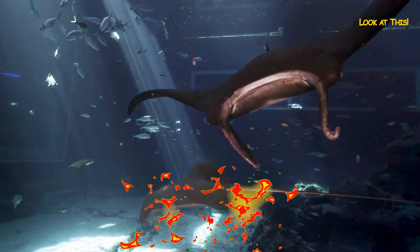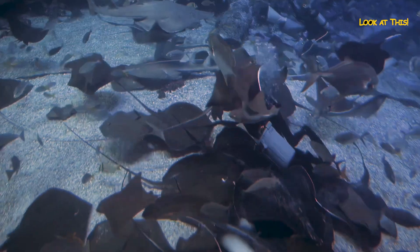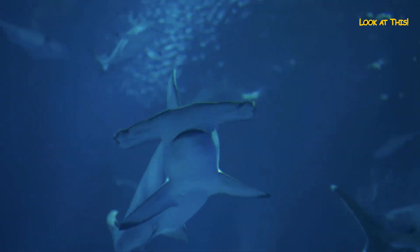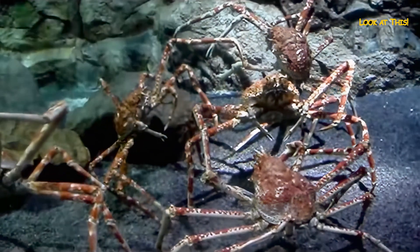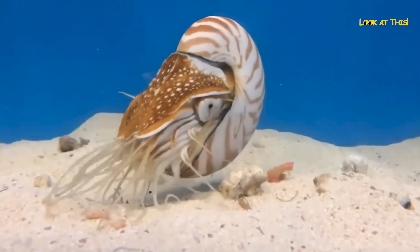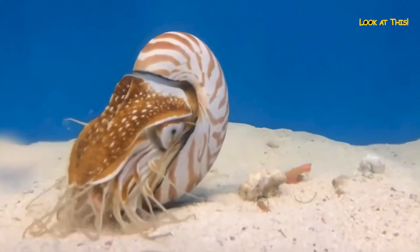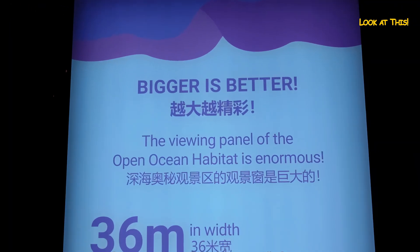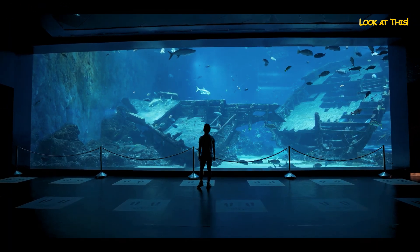In total, there are more than 800 species of creatures from different habitats. The world's largest collection of manta rays is on display, and you can also see bottlenose dolphins, hammerhead sharks, Japanese spider crabs, and even the rare Nautilus pompilius. Another record of the oceanarium is a huge glass wall almost 36 meters wide and over 8 meters high, through which you can observe its inhabitants.